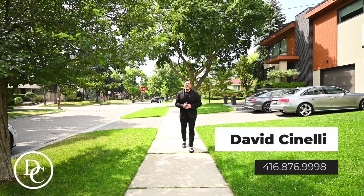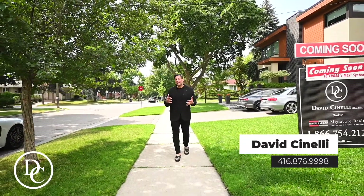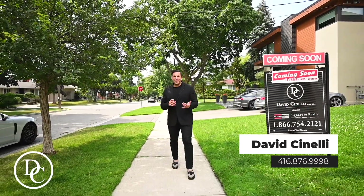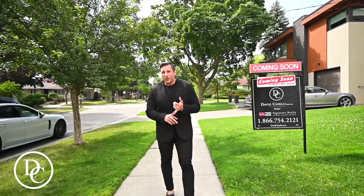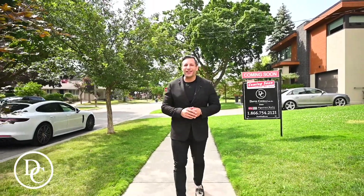It's David Cinelli here, Realtor with Royal LePage Signature. Today I'm on a street called Burroughs, which is in the Kipling and Rathburn area — close to all amenities including highways, schools, and parks. If you are interested in the schools, it's a great school zone. You've got Rose Thorn, you've got John Gee, and you also have walking distance right here to St. Greg's.